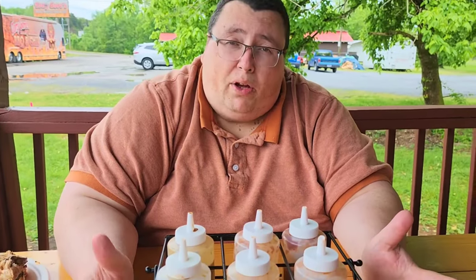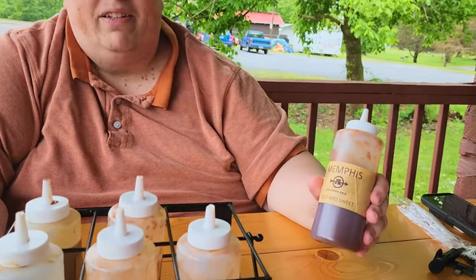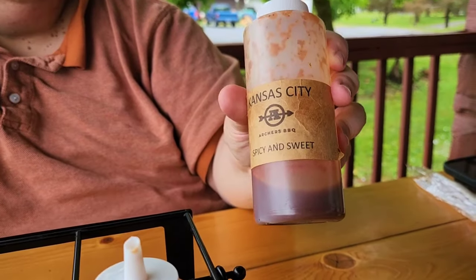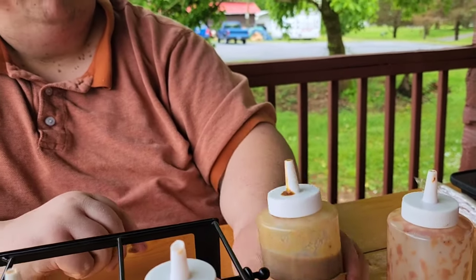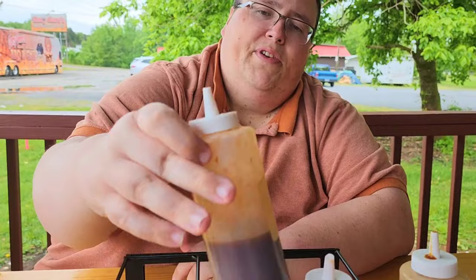Let's give you the sauce rundown here at Archer's. Six sauces: Memphis style — mild and sweet. Kansas City — spicy and sweet. Carolina mustard — a little spice, a little sweet. Moonshine vinegar — a little tart and spicy. The house favorite, Archer's original — a little sweet. And the hot and flavorful Holy Jalapeño. So we have six sauces.